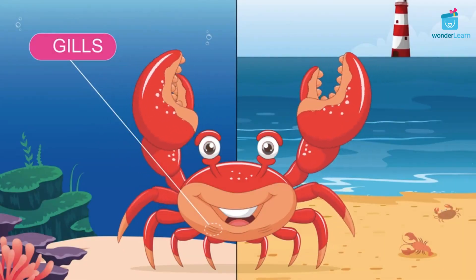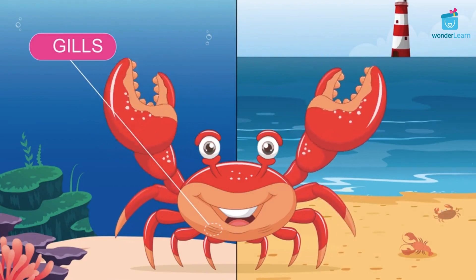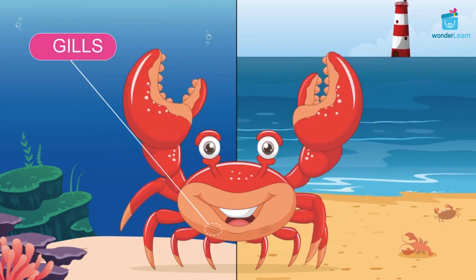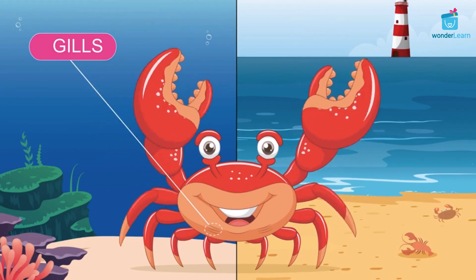Crabs breathe underwater like fish with the help of gills. While on land, crabs store water in their gills, which helps them to breathe. Crabs use both lungs and gills to breathe.